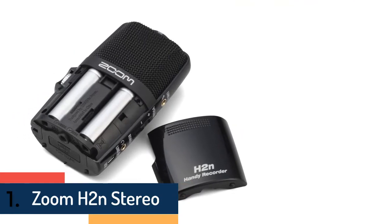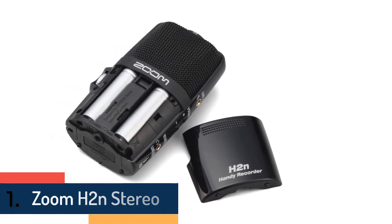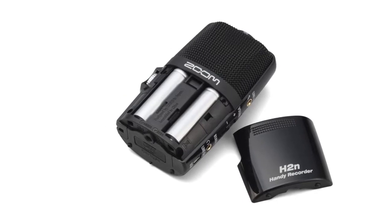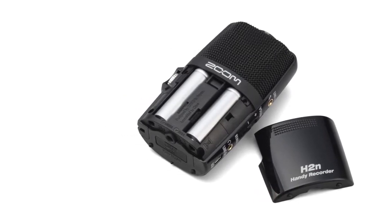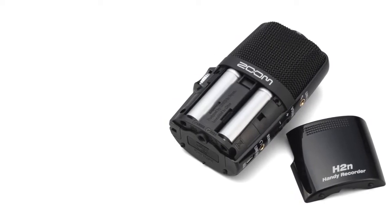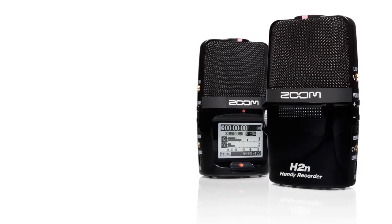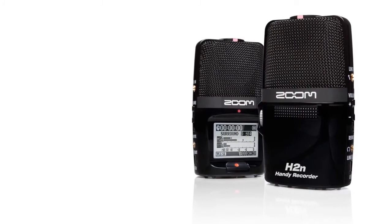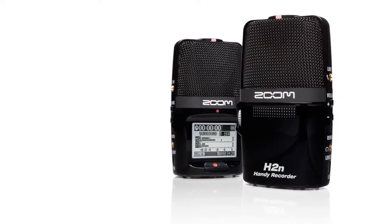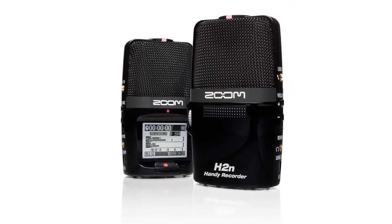At number one we have the Zoom H2N Stereo. The Zoom H2N handy recorder is the only portable device to come with five built-in microphones and four different recording modes: XY, mid-side, two-channel surround, and four-channel surround. The H2N can handle just about anything, from live concert and rehearsal recording to location videography. It's also a great choice for recording important events like lectures, meetings, weddings, and parties.